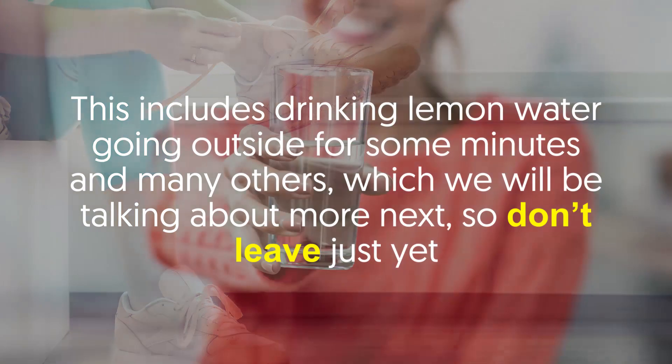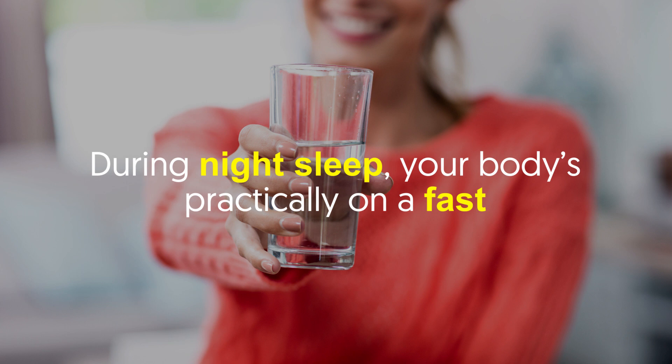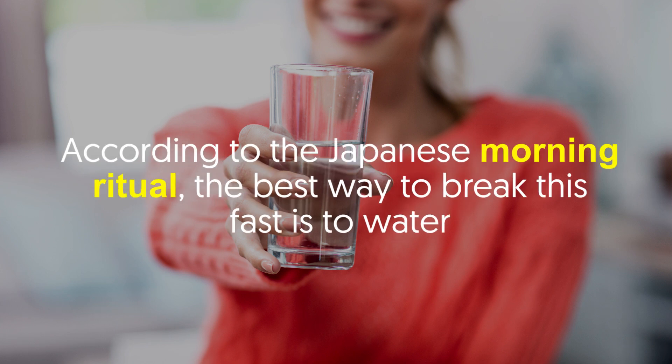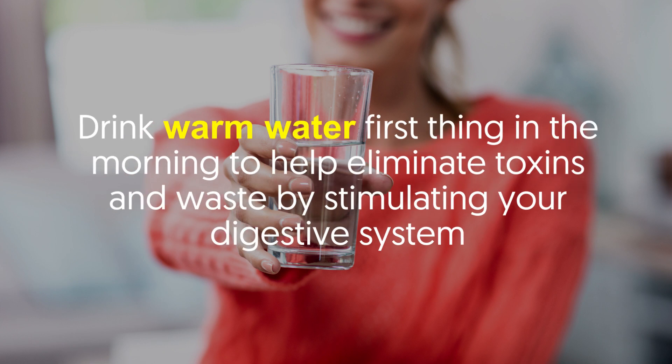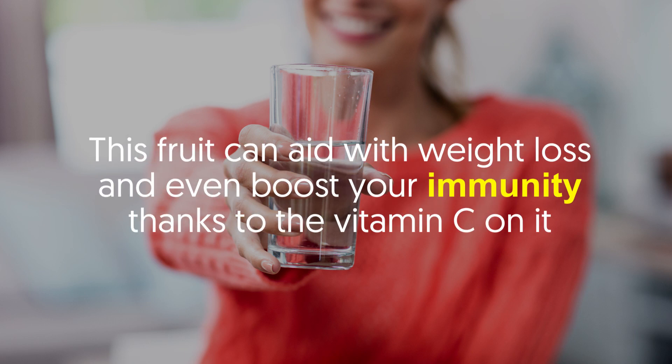Number one: drink warm water on an empty stomach. During night sleep, your body is practically on a fast. According to the Japanese morning ritual, the best way to break this fast is to drink warm water first thing in the morning to help eliminate toxins and waste by stimulating your digestive system. If you're tired of just plain water, add a lemon — this fruit can aid with weight loss and even boost your immunity thanks to the vitamin C in it.